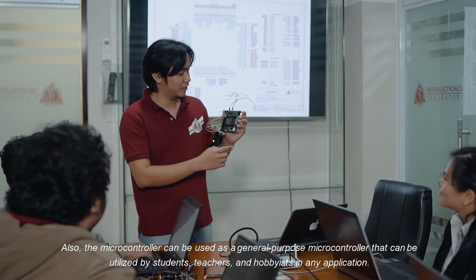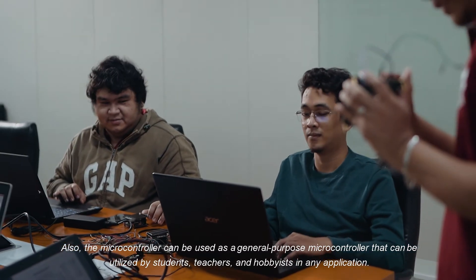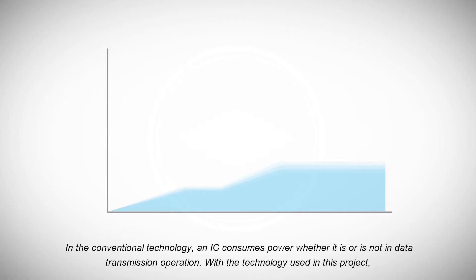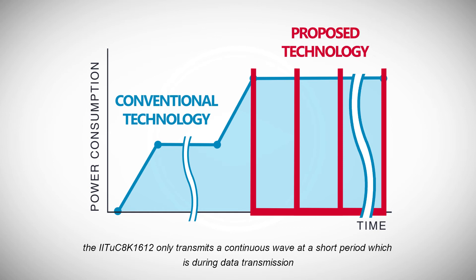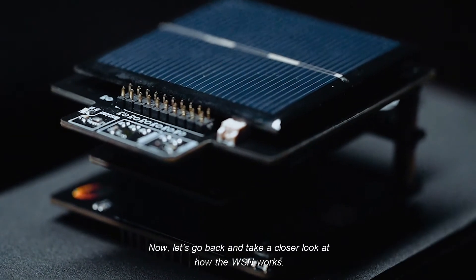Also, the microcontroller can be used as a general purpose microcontroller that can be utilized by students, teachers, and hobbyists in any application. In conventional technology, an IC consumes power whether or not it is in data transmission operation. With the technology used in this project, the IITUC8K1612 only transmits a continuous wave at a short period during data transmission. Now, let's take a closer look at how the WSN works.